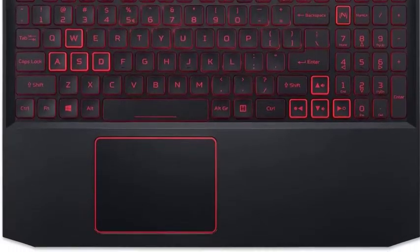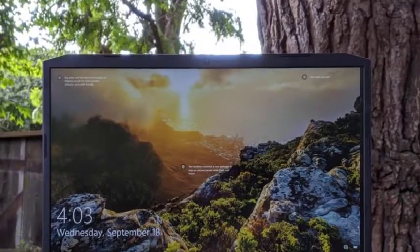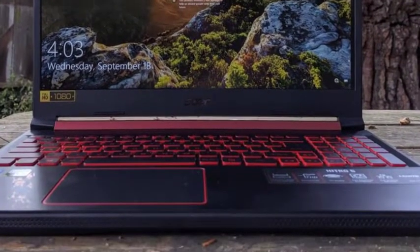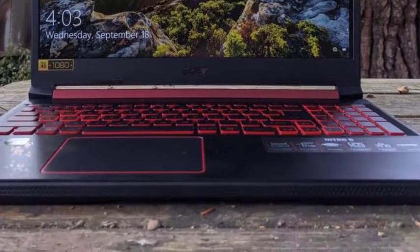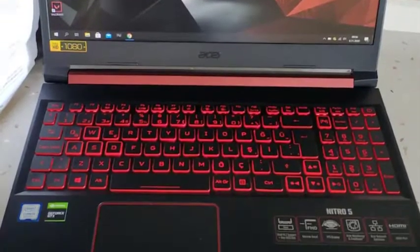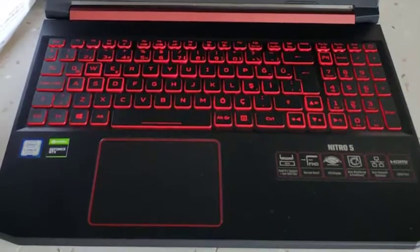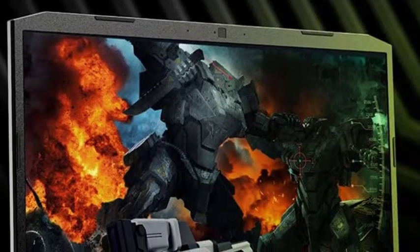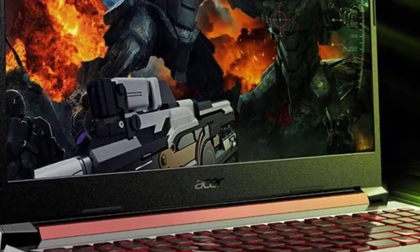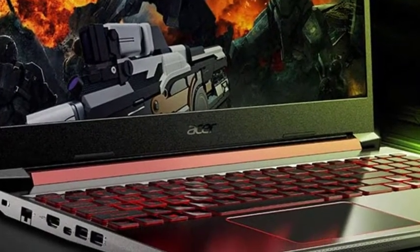The 15.6-inch IPS panel is great for gaming, courtesy of the widescreen display. With an overall screen resolution of 1920x1080 pixels, the Acer Nitro 5 boasts exceptional viewing angles. Next in line is a classy keyboard with WASD compatibility, exceptional tactile feedback, and key travel of almost 1.6mm, making it a great gaming and content creation notebook.